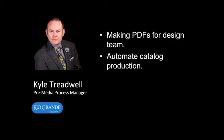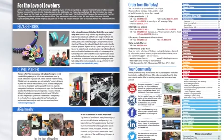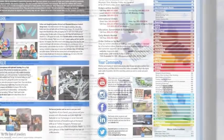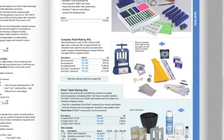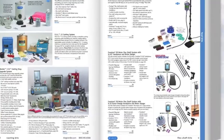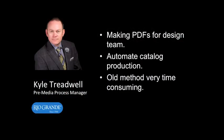Our second problem was we produced two large catalogs. One of those catalogs is over 1,100 pages, the other is over 800. We were doing it all on a local machine where we would rip the files, extract those pages as single files, rename those files, and then pre-flight those files. This took a very long time to do as each step was separate.